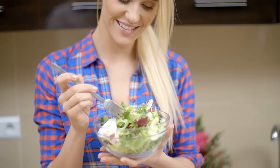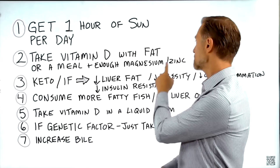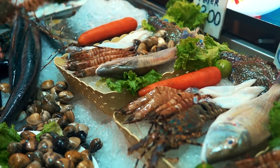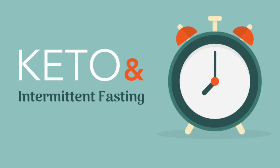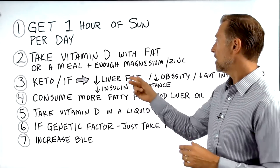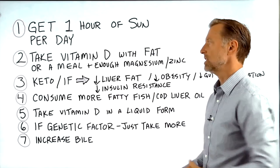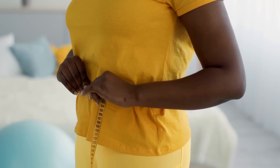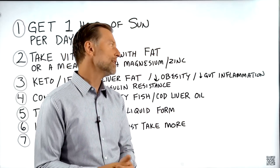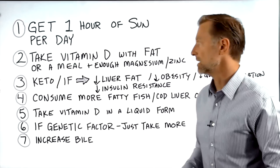Also, when you eat that meal, make sure you're getting your magnesium and zinc. Consume foods high in magnesium, like big salads, and get zinc from a trace mineral supplement or from shellfish and seafood. Number three: go on keto and intermittent fasting, which gives you more ability to convert vitamin D into its active form, produces more bile for absorption, decreases insulin resistance, helps you lose weight, and reduces gut inflammation — all of which directly increase your ability to absorb more vitamin D.